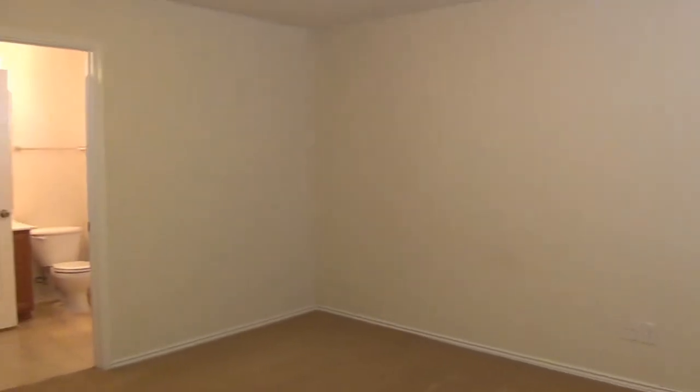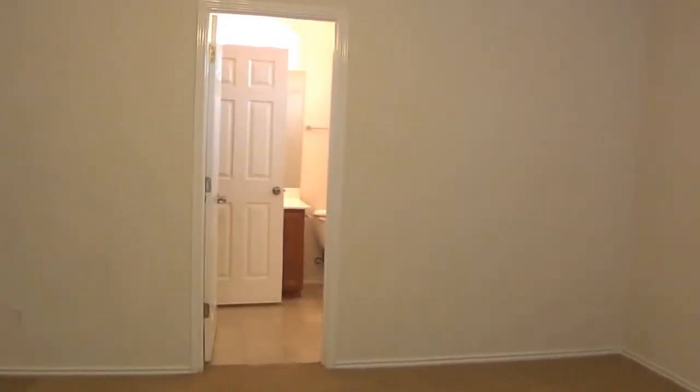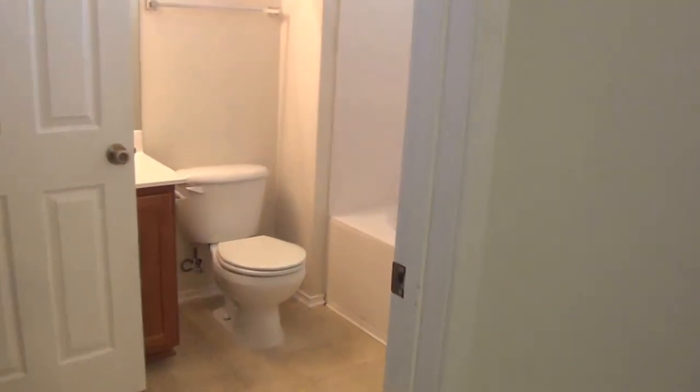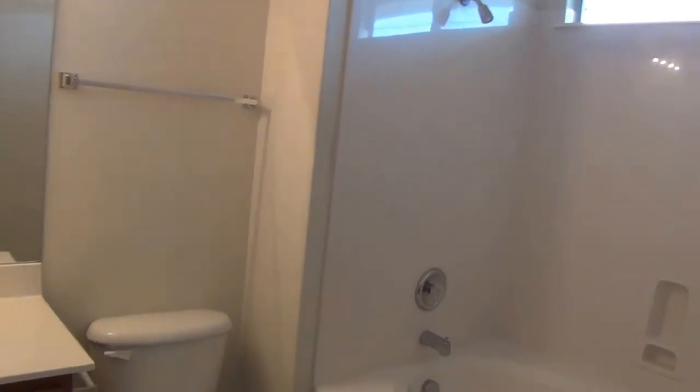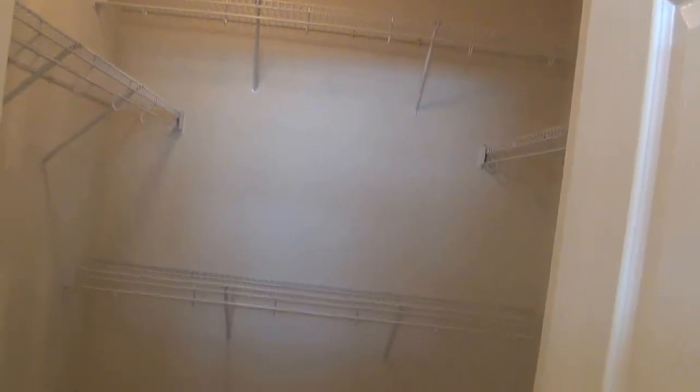On into the master — got a ceiling fan, pretty good space, a lot of room to move around. The master bathroom has a tub-shower combo as well. It does have a walk-in closet and a single vanity.